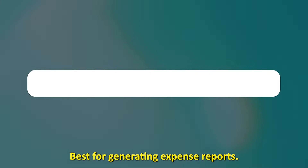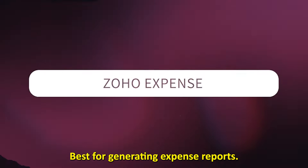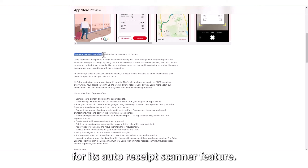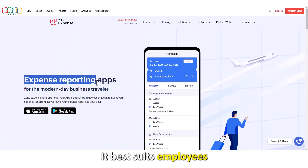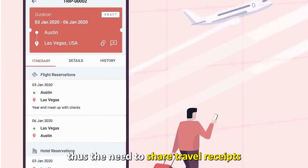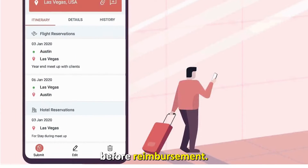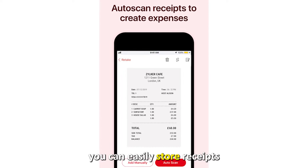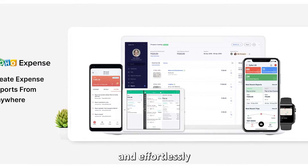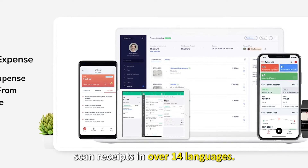Let's get started with Zoho Expense, best for generating expense reports. The Zoho Expense app is well known for its auto receipt scanner feature. It best suits employees who travel frequently, with the need to share travel receipts before reimbursement. With this app you can easily store receipts digitally, keep track of your mileage, and effortlessly scan receipts in over 14 languages.